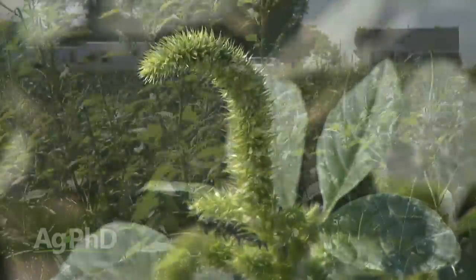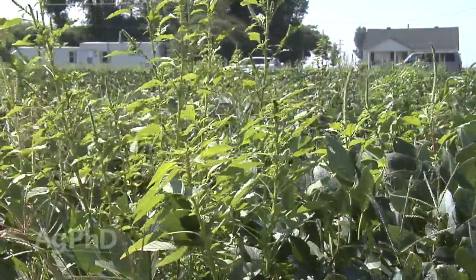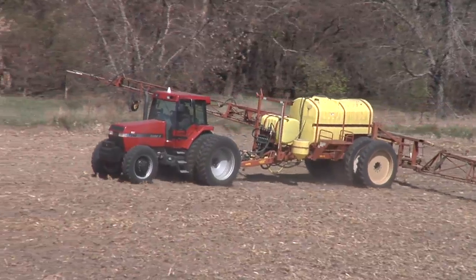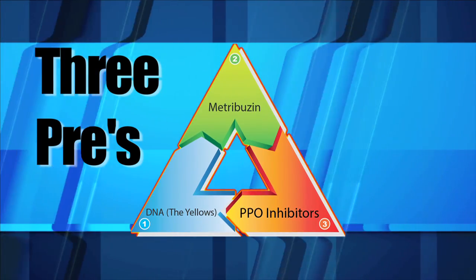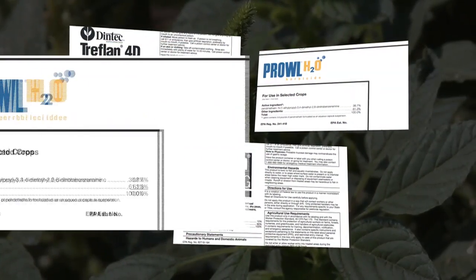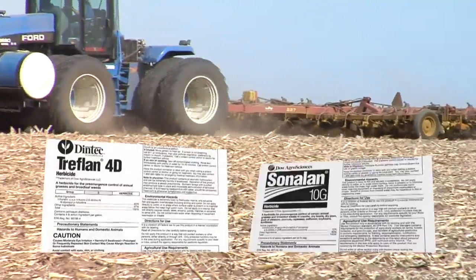Let's start with soybeans, where we're having more problems than anywhere else and more acres anyway. We have a solution for controlling pigweed species. It starts with using three different sites of action pre-emerge. On our farm, we'll pick one of the DNA products — Treflan, Sondland, or Prowl. If you're in no-till or reduced till, Prowl's your choice. If you're in conventional till, Treflan and Sondland are good choices.